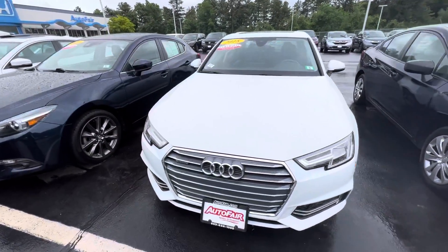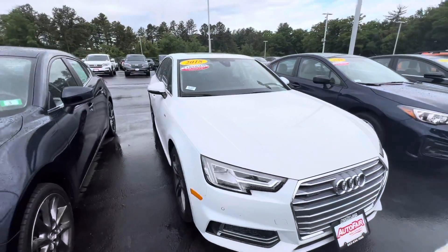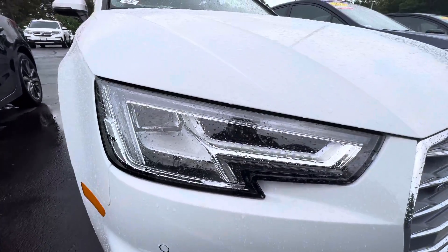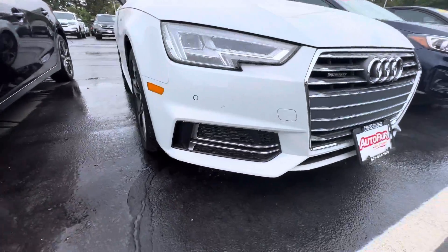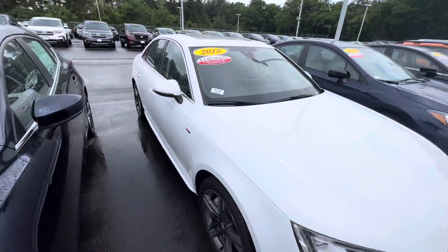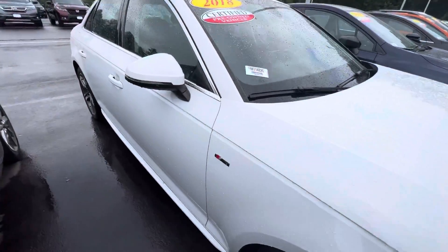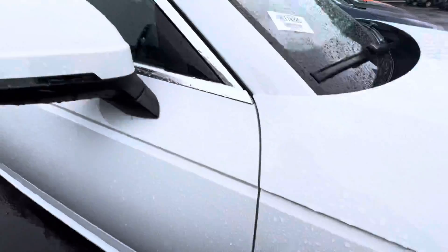Thanks for reaching out about our 2018 Audi A4. This is the Premium Plus model, really, really nice. Low mileage, nice LED lighting. This vehicle does have parking sensors. It's got the upgraded rims, Continental tires, and nice S-line badging.